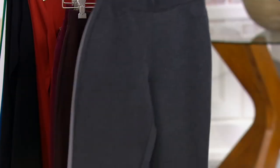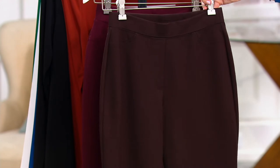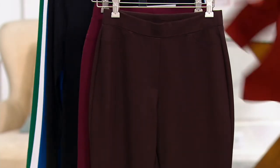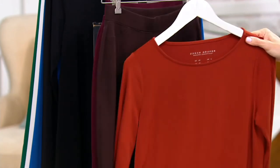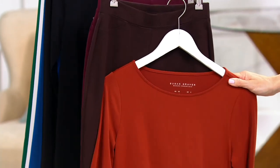It looks like that flannel trouser — in a woven trouser. It's just incredible. So this is the dark brown, which I'm really loving with this copper and our one-time-only piece.